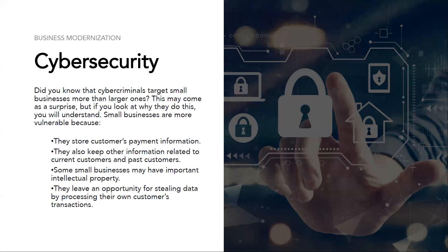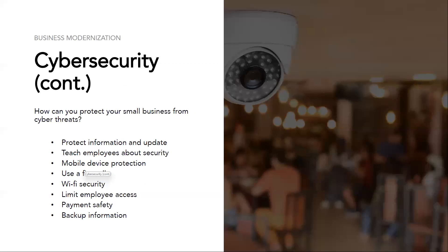If you remember the Target breach, which was major news, Target's system was breached and tons of confidential information was released — it happened through an HVAC contractor who was able to get into their system and steal secure information, putting consumers and customers at serious risk. So how can you protect your small business from cyber threats? Here are a few things that can help protect your business and your systems.